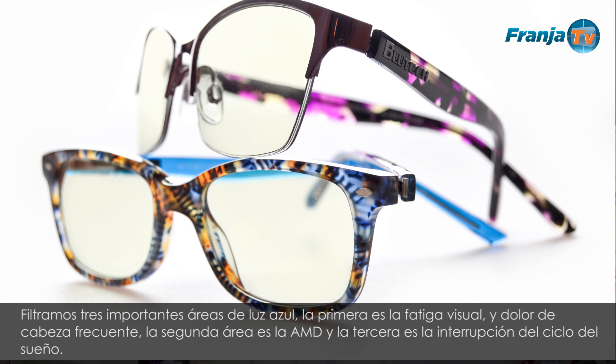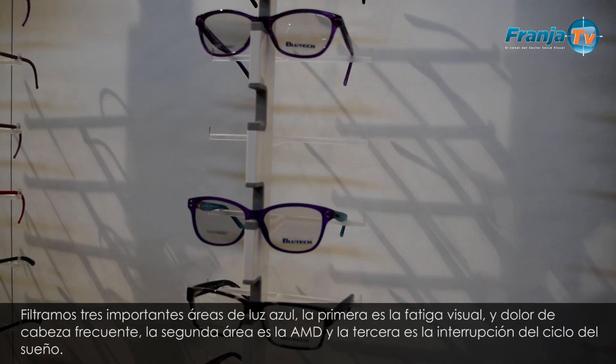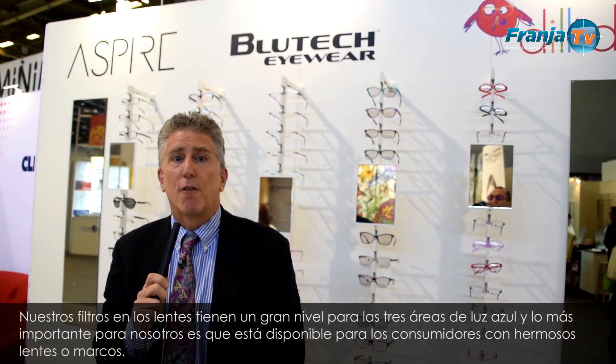We filter in all three important areas of blue light. The first area is eye strain, headache, and squinting. The second area is AMD, and the third area is for sleep. Our lens filters at a wonderful level for all three areas of blue light, and most importantly perhaps, it's available direct to the consumer with a beautiful frame.